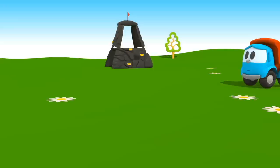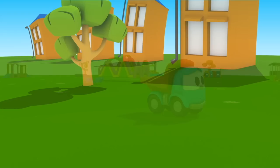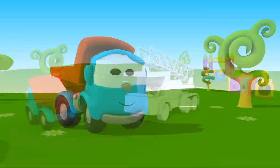This is a playground, and this is Leo. Leo, where are you going? Look — this is a fire truck, but it's white.